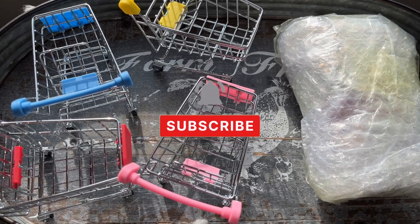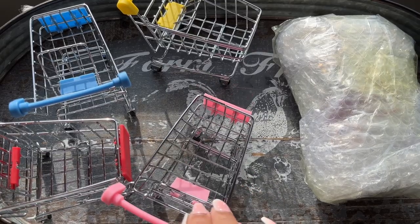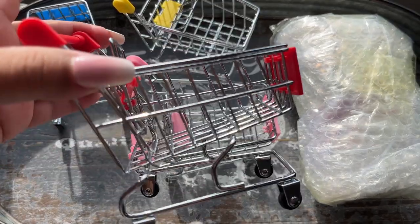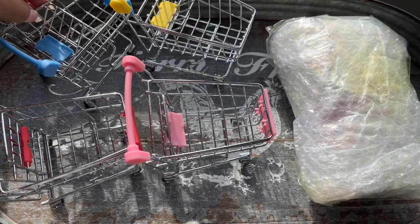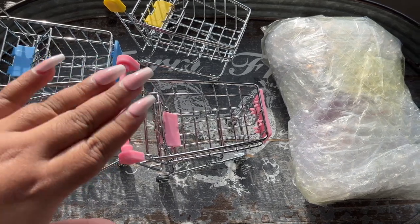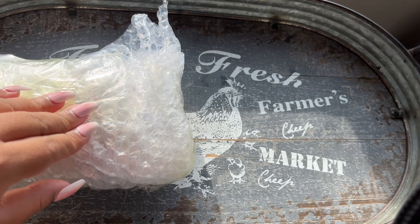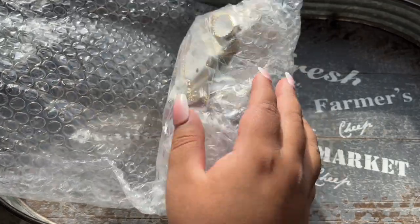We are back with another crystal unboxing — not a shopping cart unboxing, actually. My supplier had these mini shopping carts and I thought they were so cute for putting crystals in. I got all the colors. We had to get the mini shopping carts for the crystals, but we're going to open the crystals right now. Let's get into it — this unboxing is also a jewelry unboxing, so everything is all in here together.